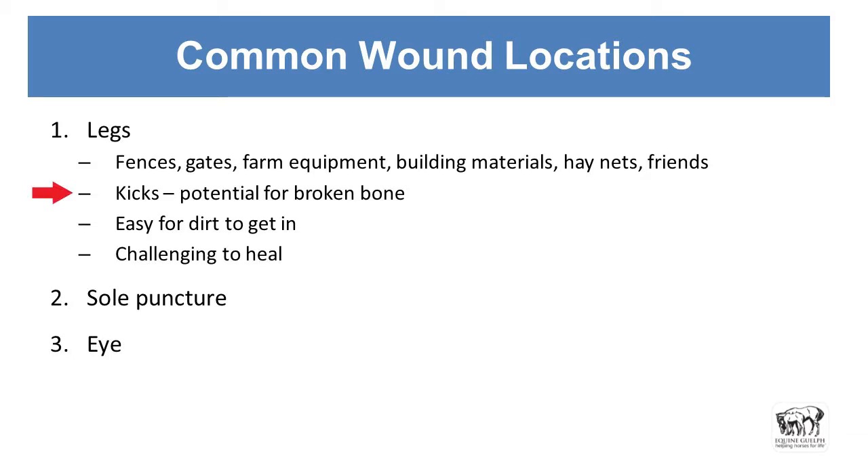Kicks — when they're out with their friends in the paddock there's always the potential for broken bones, so we always have to be very careful when we think they've had a kick. Because they're out in a paddock or standing around where they poop, there's always the chance for dirt and manure to get in, and specifically on the lower limbs it's difficult for them to heal things that are far down from their hock and their knee. Sole punctures, and eyes — they also like to get hung up on things with their eyes, and that can be a very challenging one for owners to see.